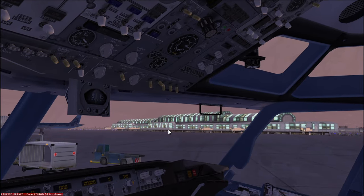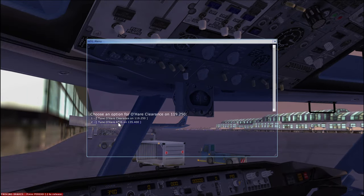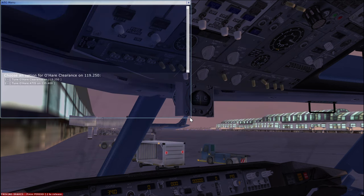At this point, I would normally tune the ATIS to listen to the weather report, but because I'm still talking, it's just going to come across as a jumbled mess. So I'm not going to do that right now, but I would normally tune the ATIS to check on the weather, arriving and departing runways, precipitation, winds, things of that nature.